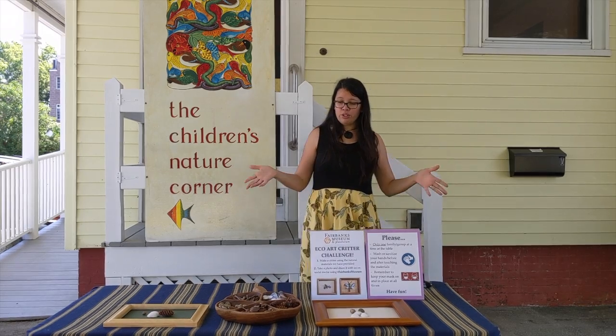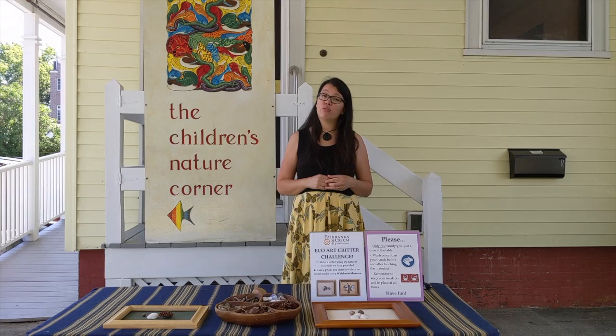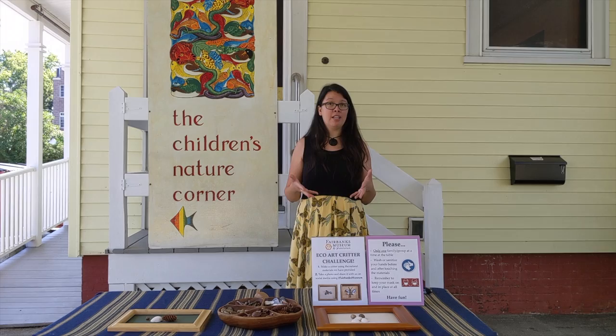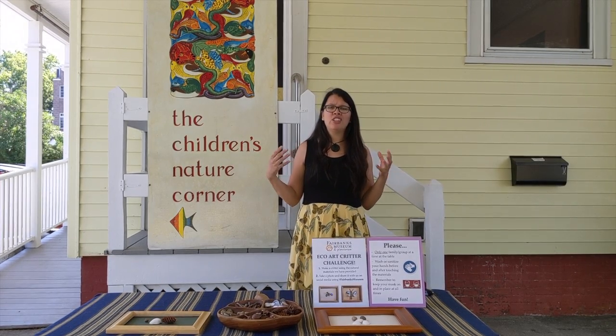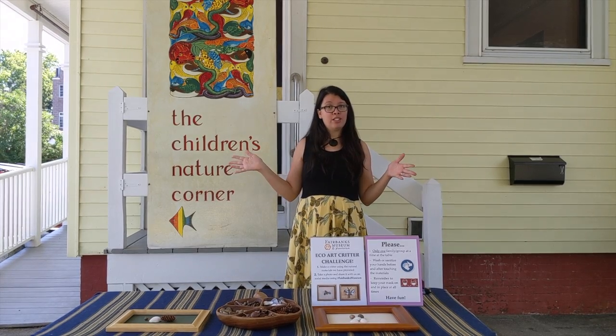Now I would like to reintroduce you to a fun project that we brought to you a few months ago. It's called the Eco Critter Challenge. This time we teamed up with Aqua Realm Aquarium, which is our local pet store here in St. Johnsbury, to bring you some really cool live animals that I'm going to introduce to you throughout this video series.